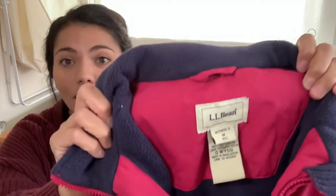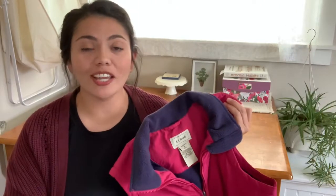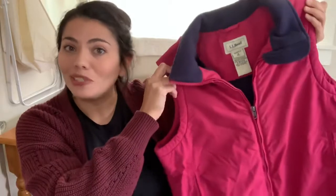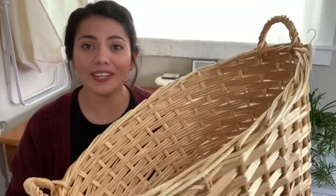This last clothing piece is from a brand I like to wear — L.L. Bean, size medium, just a plain vest. With the season change getting colder here in Colorado I thought this would do well, and it was only 25 cents. I have one more thing in my haul: all of my clothes were sitting in it — it's this laundry basket and I paid five dollars for it, which is really good for a basket this big. That is everything in my haul.